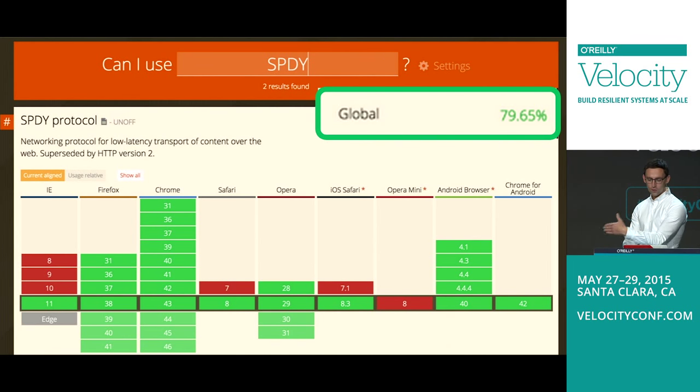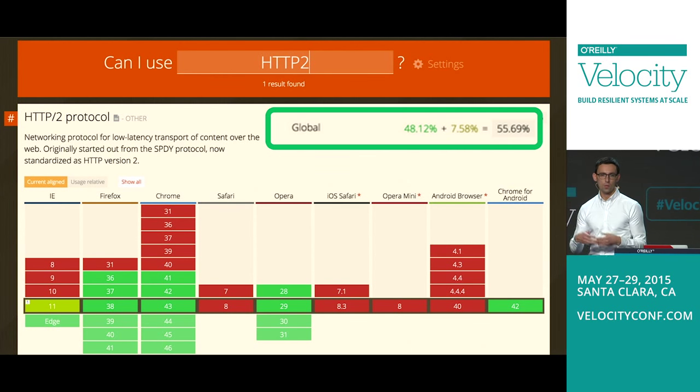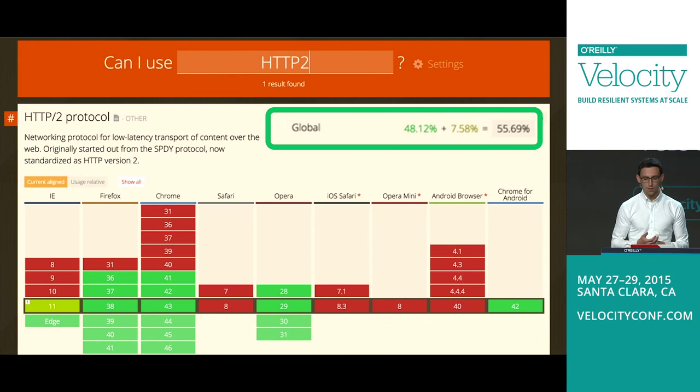Throughout this process, the HTTP working group also realized that SPDY was becoming a de facto standard, so we needed to standardize and improve this protocol. That became HTTP2. HTTP2 took its foundation from SPDY and has since improved and rapidly evolved it into this new RFC. The support today is already very good. The RFCs came out in February, and just months after the protocol was standardized, we already have more than half of modern browsers supporting HTTP2.